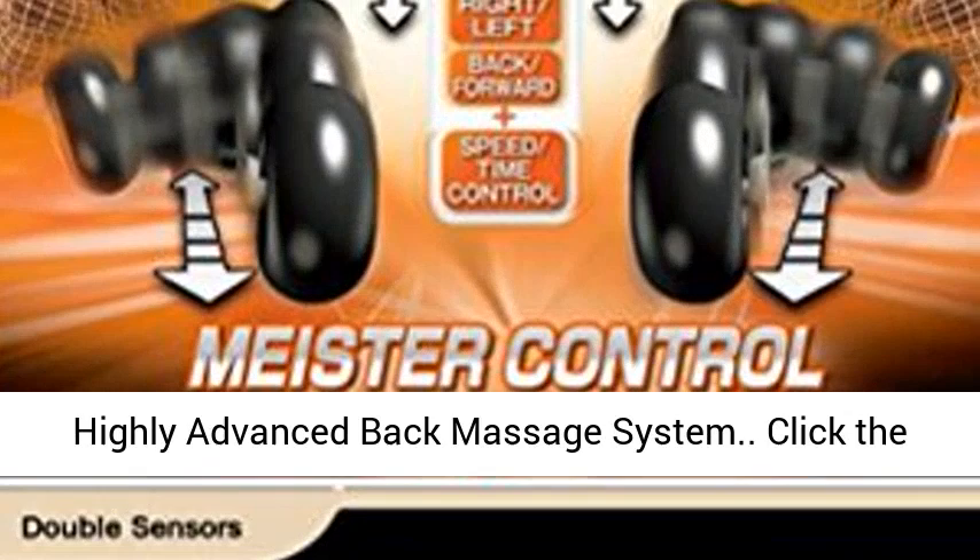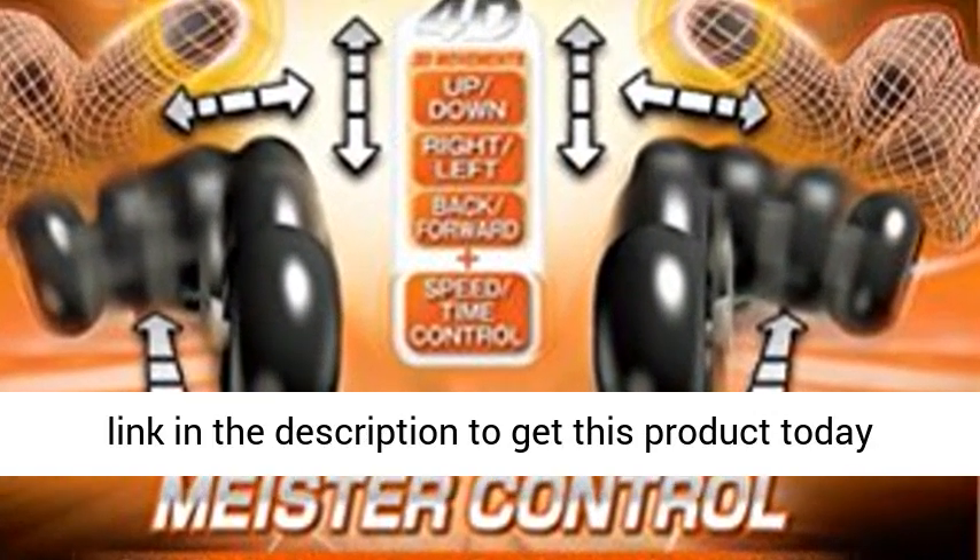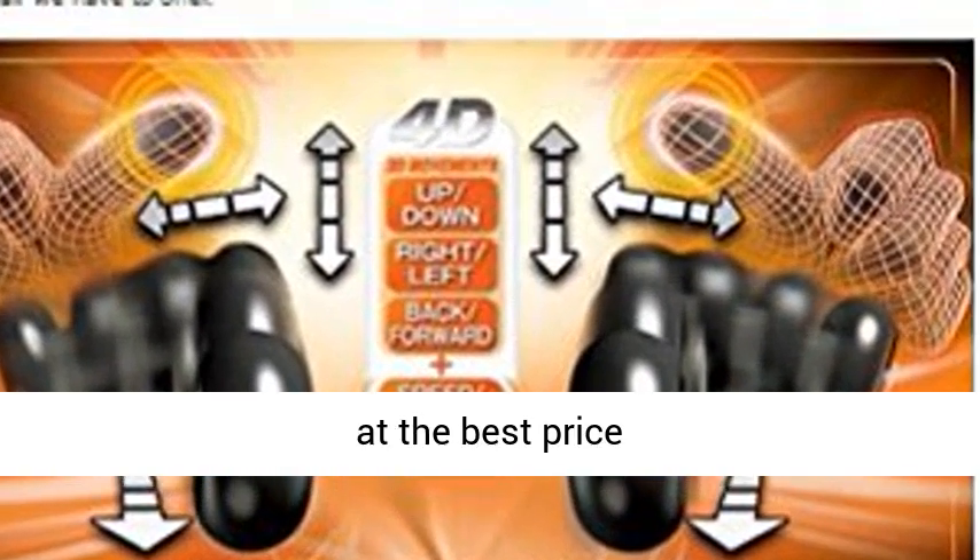Automatic Leg Extension, Auto Recline, Highly Advanced Back Massage System. Click the link in the description to get this product today at the best price.